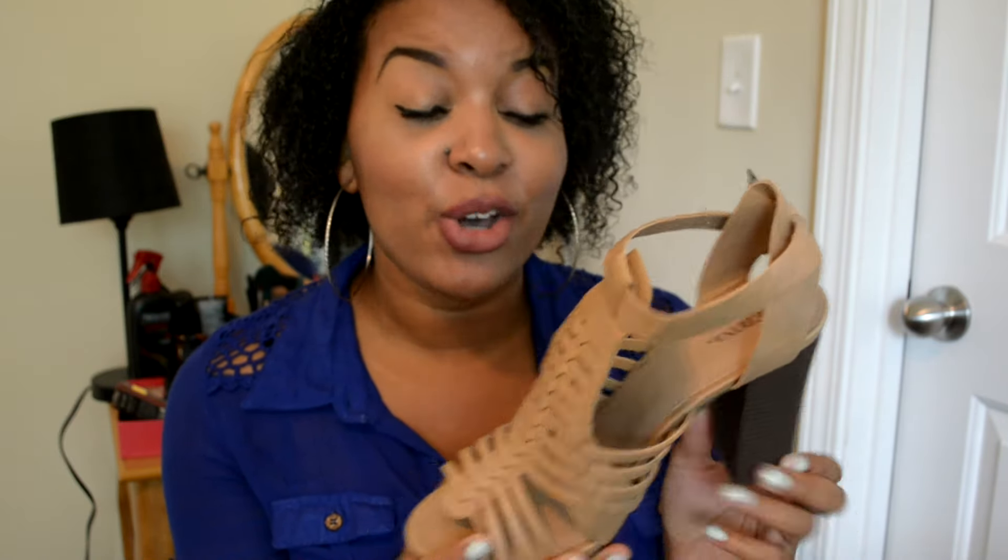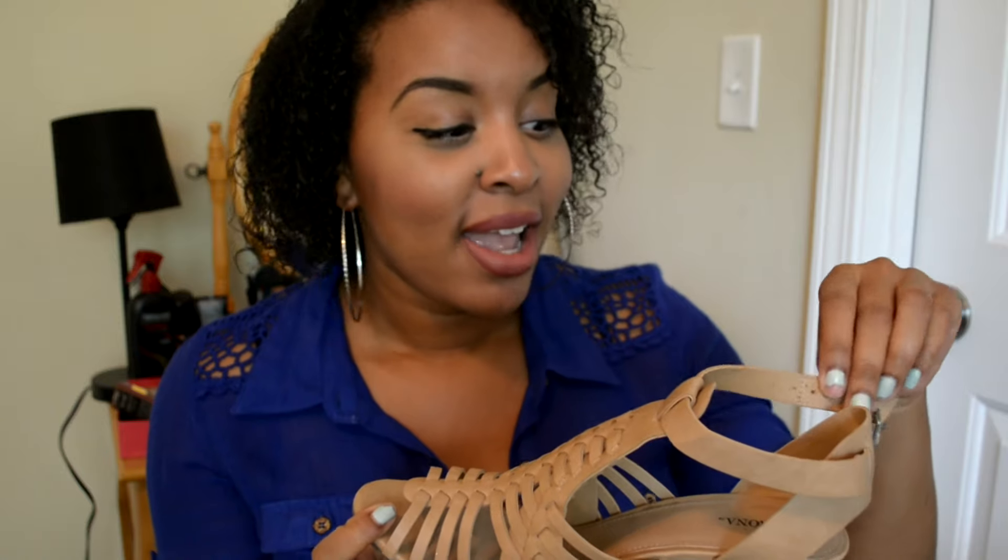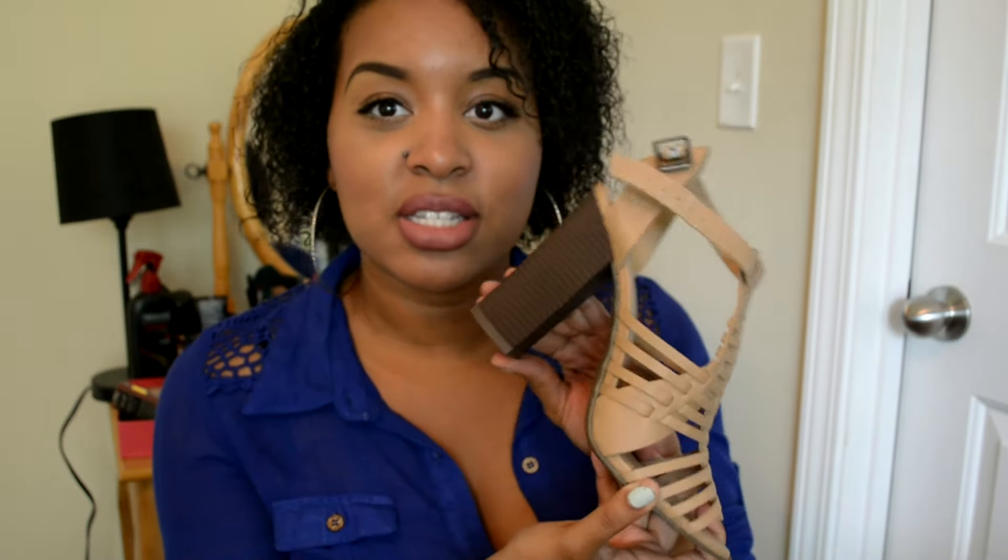They actually had these same type of heels at Target for a slightly cheaper price, so FYI, if you're looking for these heels, they are at Target as well. This one is from Target's Mossimo Supply Company brand. I saw these sandal heels and had to get them — it's a chunky heel. I have worn these; I wore them to work. They're not that comfortable, though they're easy to walk in because of the chunky heel, but it hurts a little. I'll need to break them in. I will not be wearing them for an eight-hour day — just going out for a while, like to the movies, lunch, or dinner. They are just so cute.